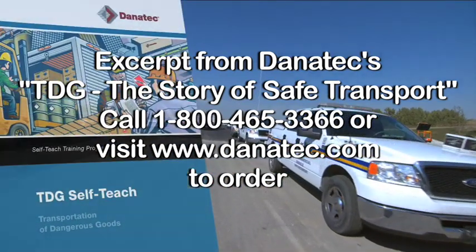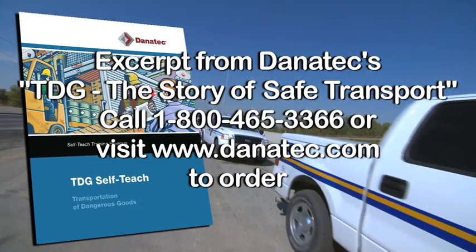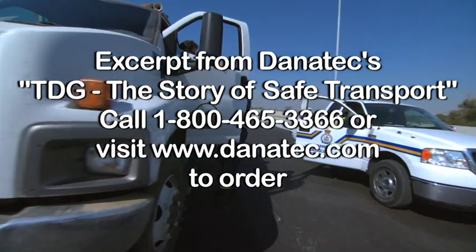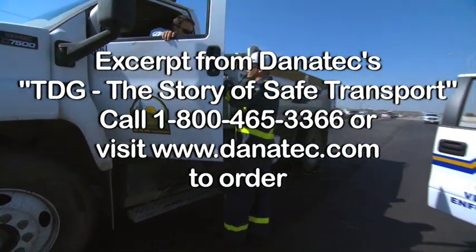Self-employed people can issue their own certificates. This means they have the responsibilities of both an employer and an employee. Once you have your certificate, keep it with you at work. You'll need to show it if an inspector asks.